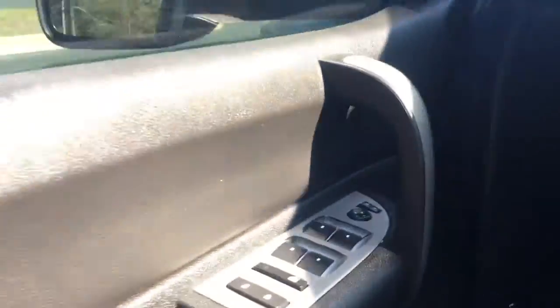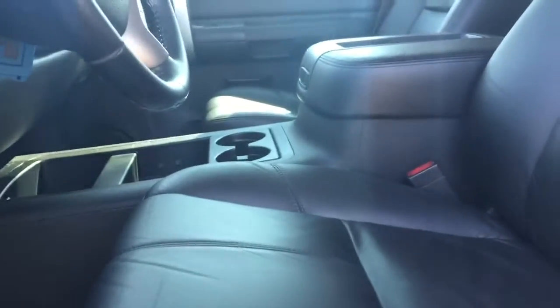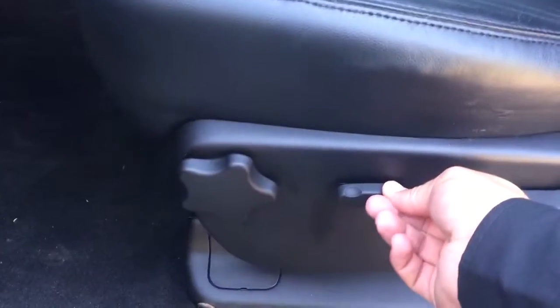Going down to the front here, you've got your power windows, power locks, power mirrors, power adjustable seat. Inside has been well taken care of, very clean.